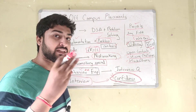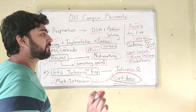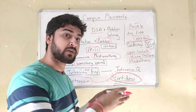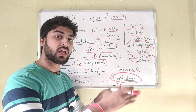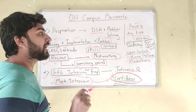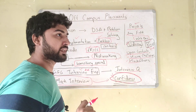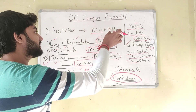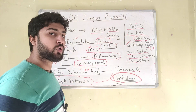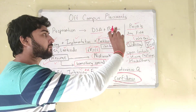So how to crack off-campus placements in three steps — let's go. Step one is preparation. You need to have a really good preparation in order to have a chance in off-campus placements, because off-campus is more difficult than on-campus due to the large competition you're facing. The two important parts of your preparation are: one is DSA and problem solving, and the other is having good projects.